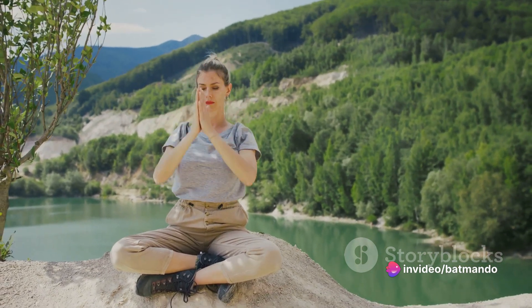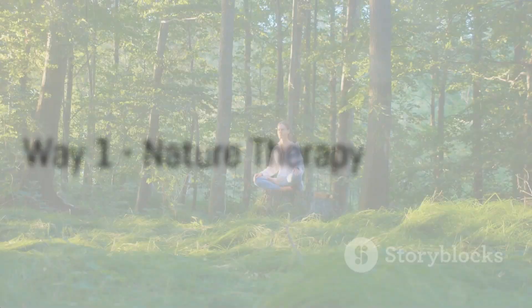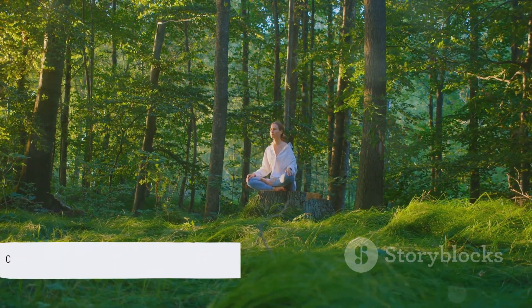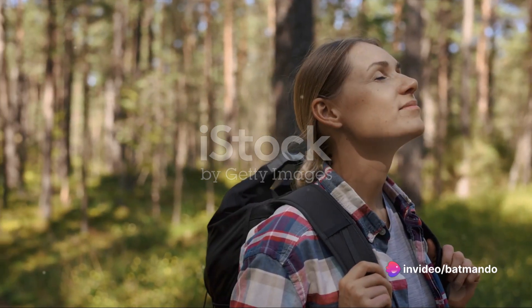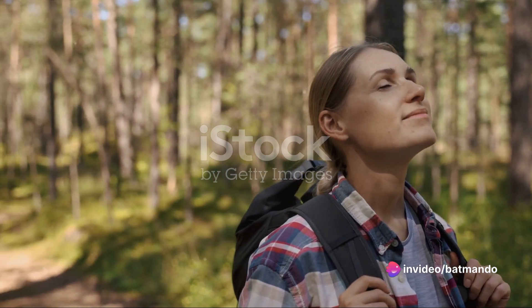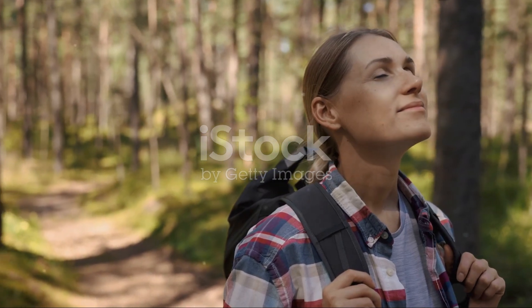Stay tuned as we dive into these 11 budget-friendly ways to practice self-care. First, consider nature therapy — a way of connecting with the environment around you to improve your mental and physical health. Nature therapy, also known as ecotherapy, is based on the idea that people are part of the web of life, and that our psyches are not isolated or separate from our environment.